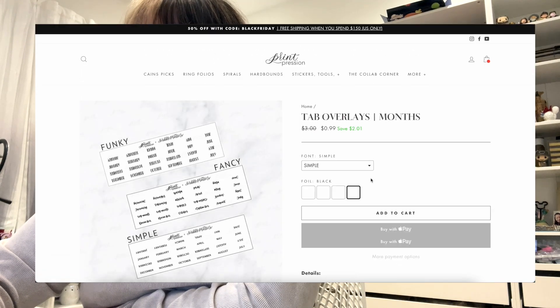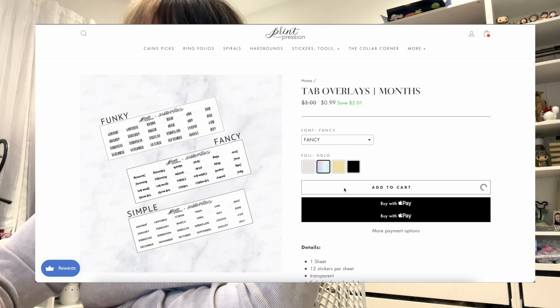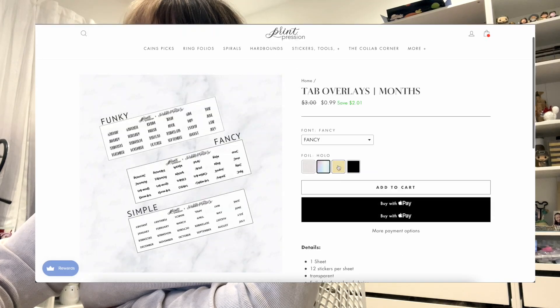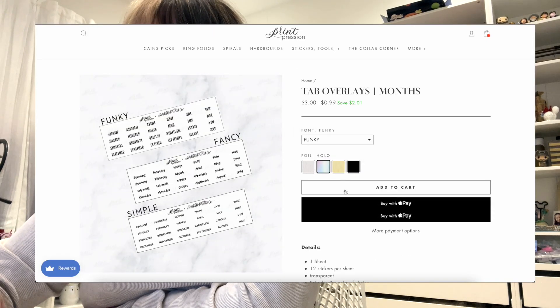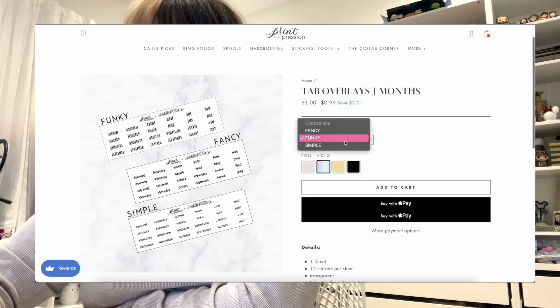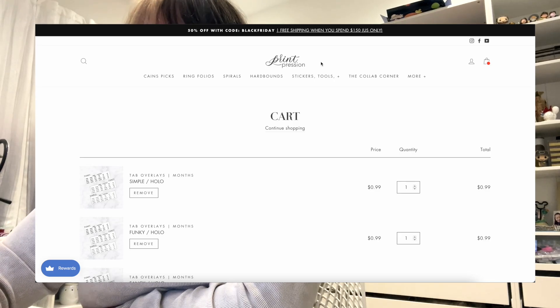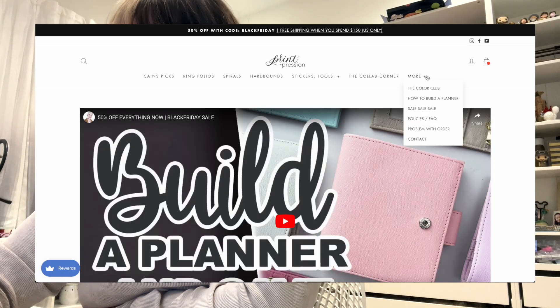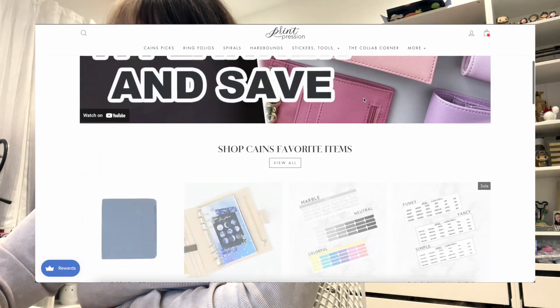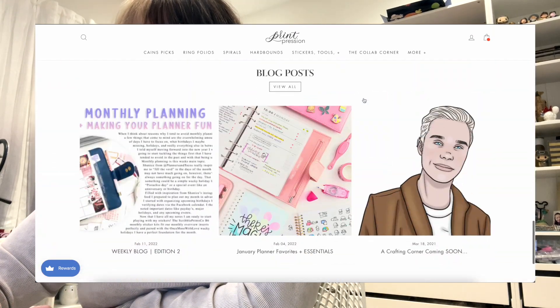I'll get them in black too. Should I get them in the rest of the colors? At 99 cents, why not? I don't really use silver, so let's order them in hollow — I don't think I have them in hollow. Fancy, funky, and simple. I think I like that idea. I really need a 'shop all' button so I can scroll through everything and buy all the things.